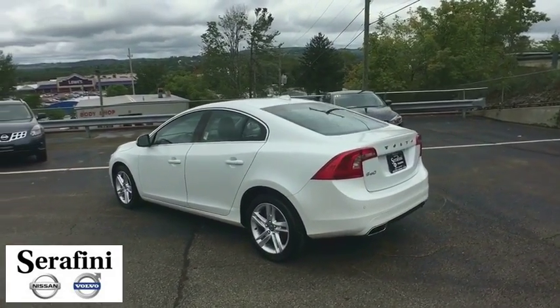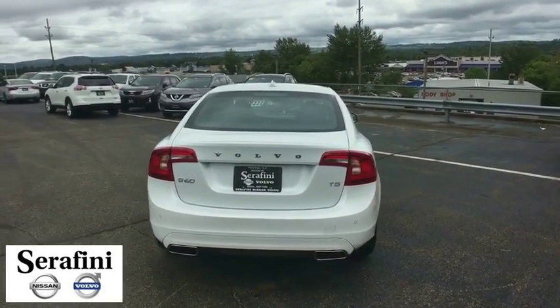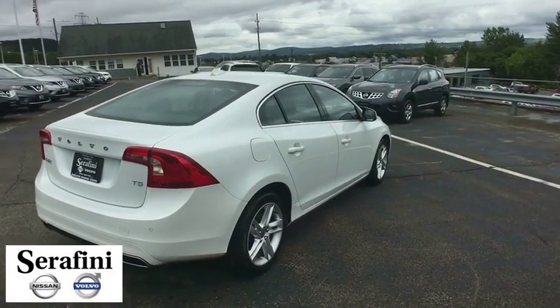Bluetooth, leather wrapped steering wheel, power steering, adjustable steering wheel, floor mats, four-wheel disc brakes, cruise control, and auto-dimming rear view mirror.